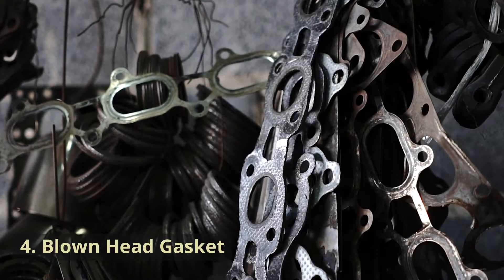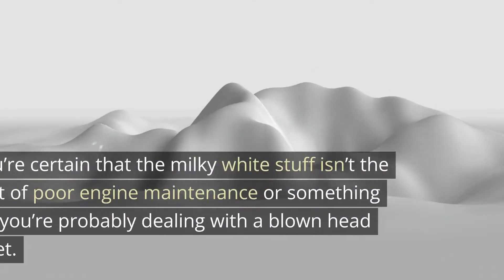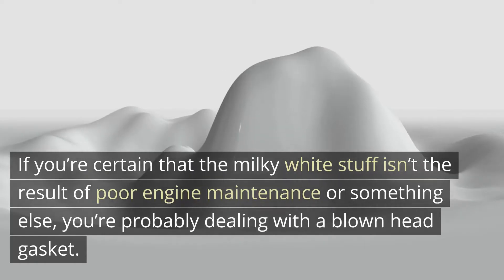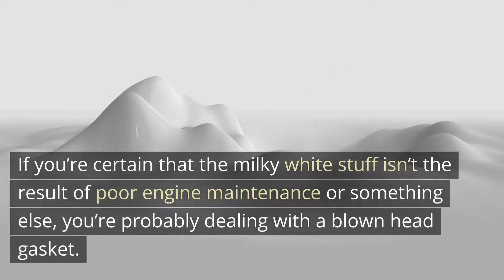Cause 4: Blown head gasket. This is the issue that no one wants to deal with. If you're certain that the milky white substance isn't the result of poor engine maintenance or something else, you're probably dealing with a blown head gasket.